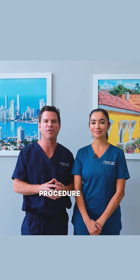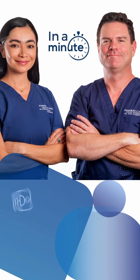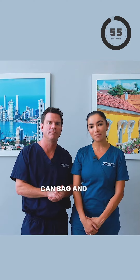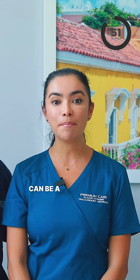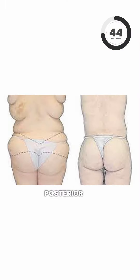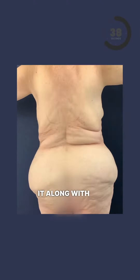Let's talk about a very powerful procedure in the right patient: the posterior body lift. With aging and weight loss, the buttocks and the lateral thighs can sag and be really heavy. For these patients, the posterior body lift can be a powerful procedure that can restore the shape of the lower body. We use an incision in the same location as the bikini line in the posterior part, which allows us to remove extra skin of the upper part of the buttocks, so we can lift it along with the lateral thighs.